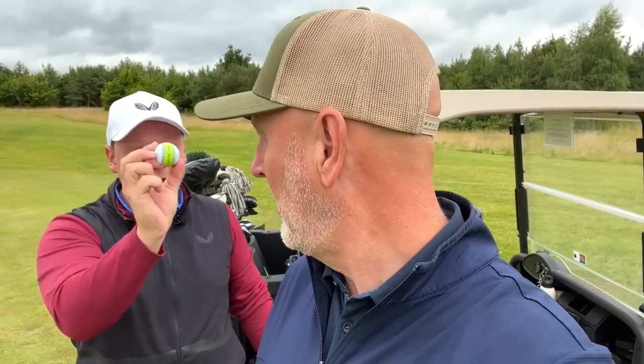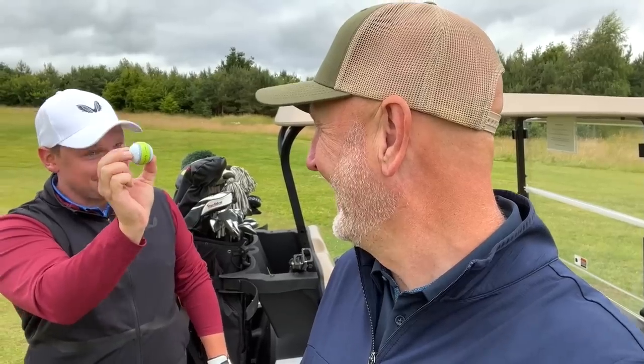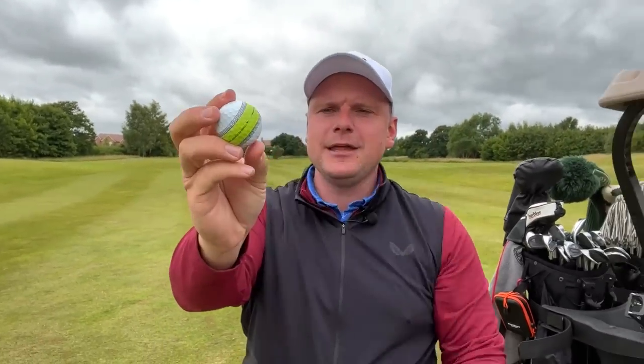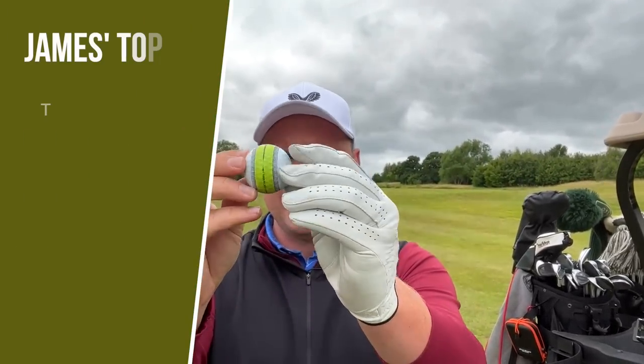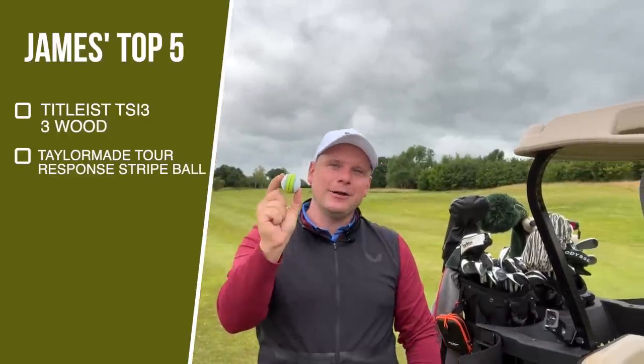Moving to club number two from James's list — a golf ball. It's his last Tour Response Stripe, and it's very special: it's the ball he had a hole-in-one with at the Wakefield Trinity rugby league golf day.